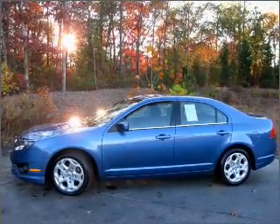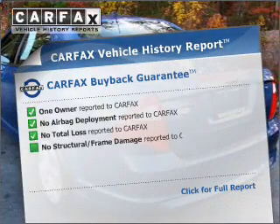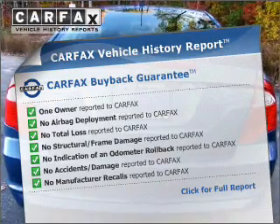you will appreciate the safety feature of anti-lock brakes. Rest easy knowing this vehicle comes with a Carfax Vehicle History Report from Carfax, the most trusted provider of vehicle information.